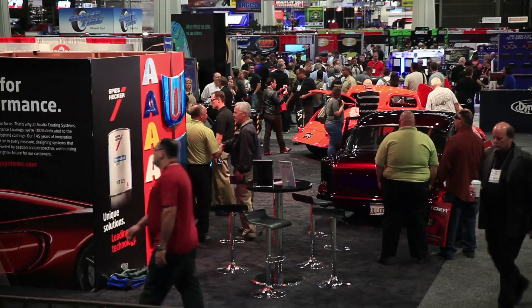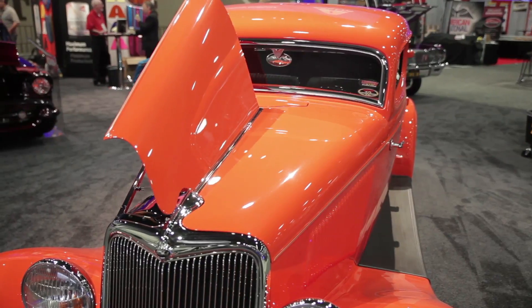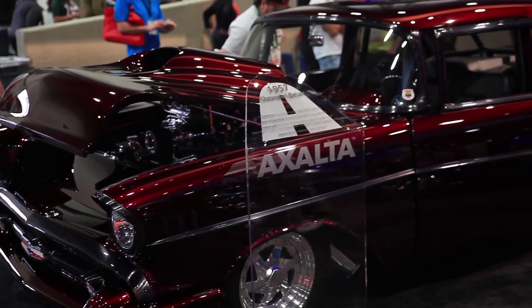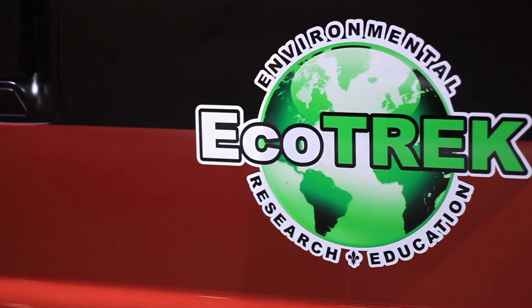Exalta spends a lot of time with our customers in terms of sustainability, coming up with coatings that have less impact on the environment, also in terms of using less materials and helping the car companies take weight out of the vehicles. We also do a lot of work making the coatings last longer so that the vehicles last longer and don't need to be recycled as often. The concept fit very well with what we do in the industry and we wanted to help Tom and the Ecotrek Foundation.